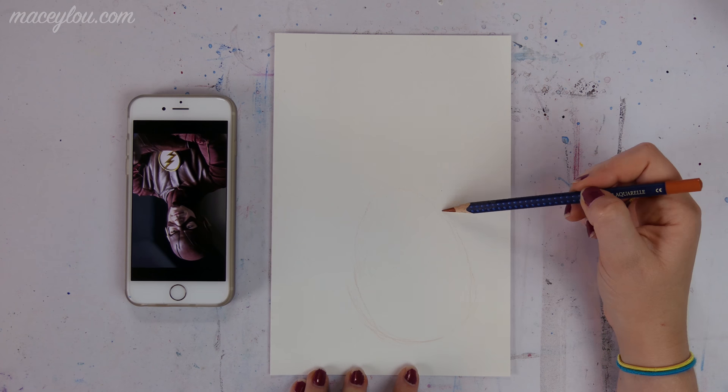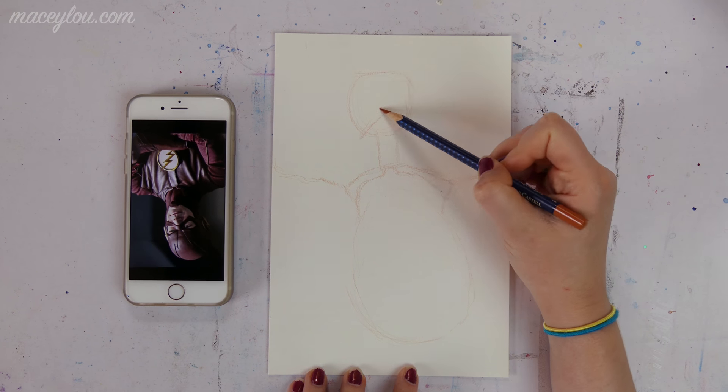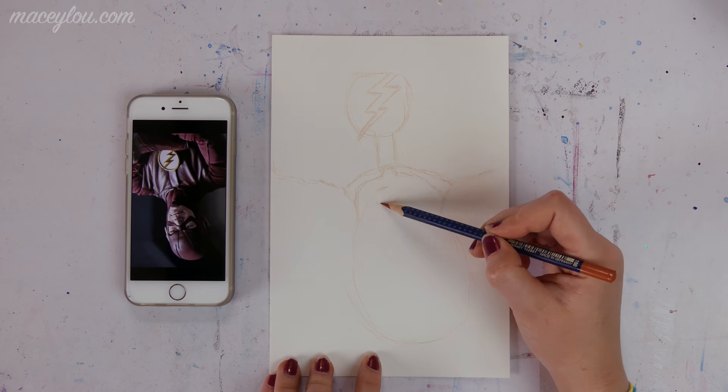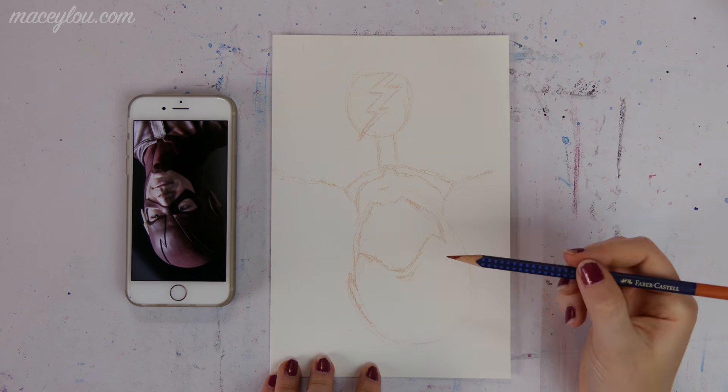Hello everyone, Macy Lu here, and today I'm going to be discussing how I stay organized as a full-time artist. Now before I jump into that topic, I just want to quickly explain why I'm drawing upside down in this video.